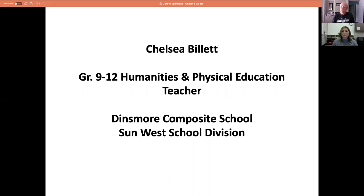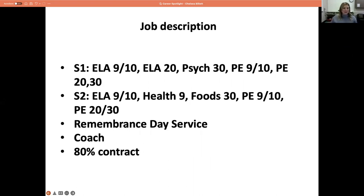Thank you for doing this, Chelsea, and welcome. Hi everyone, thanks so much for the introduction, Kevin. My name is Chelsea Billett. I teach at Dinsmore Composite School and this is my first year at the school.